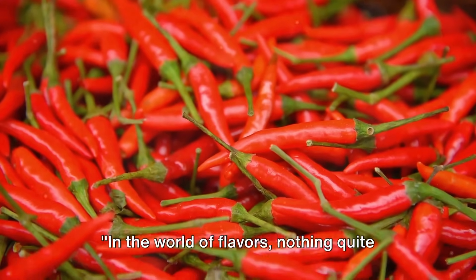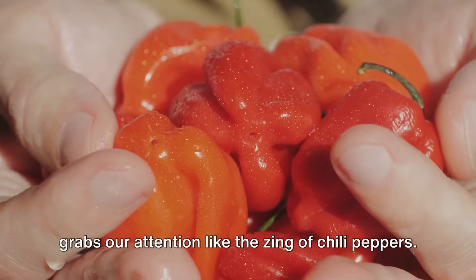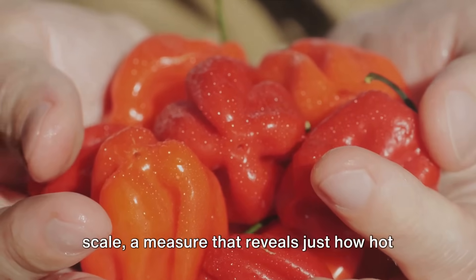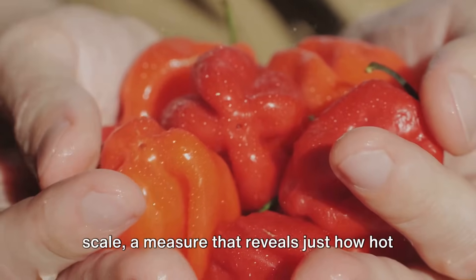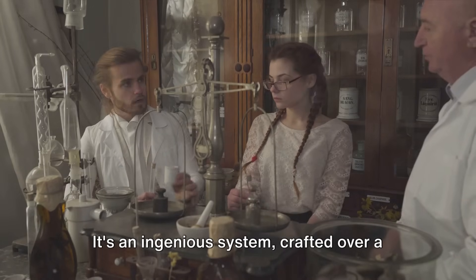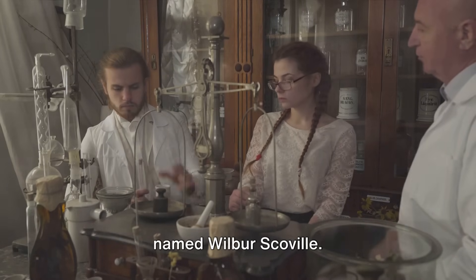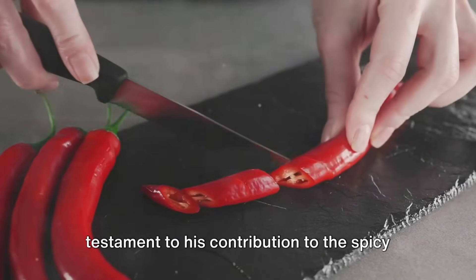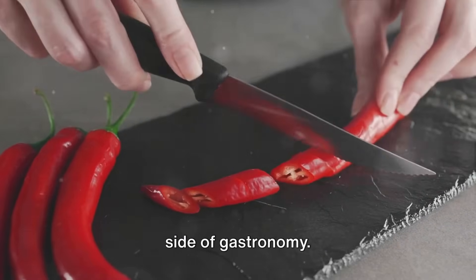In the world of flavors, nothing quite grabs our attention like the zing of chili peppers. Today, we're diving into the Scoville scale, a measure that reveals just how hot a chili can be. It's an ingenious system, crafted over a century ago by an American pharmacist named Wilbur Scoville. His name now adorns this scale, a testament to his contribution to the spicy side of gastronomy.